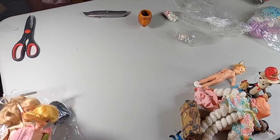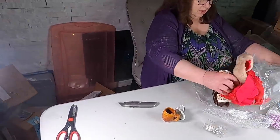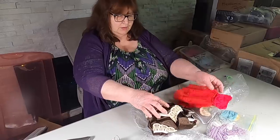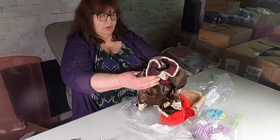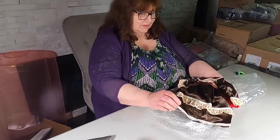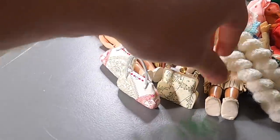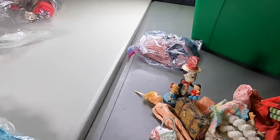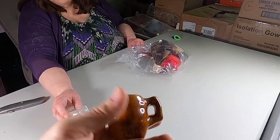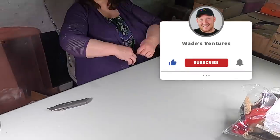Some of these look too big for Barbie — they're doll clothes for other dolls. These over here are the Barbie clothes. I've got three little purses now. Here's a little cup and some items — those look like Barbie shoes! Put them with the Barbie stuff — little Barbie shoes!